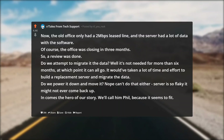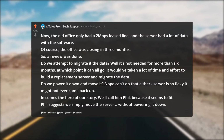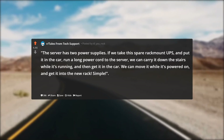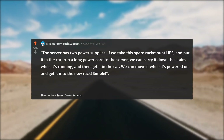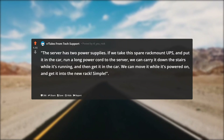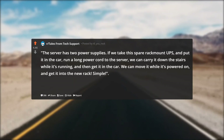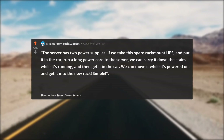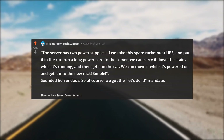In comes the hero of our story — we'll call him Phil, because it seems to fit. Phil suggests we simply move the server without powering it down. The server has two power supplies. If we take a spare rack-mount UPS, put it in the car, and run a long power cord to the server, we can carry it down the stairs while it's running and then get it in the car, move it while powered on, and get it into the new rack. Simple. It sounded horrendous.